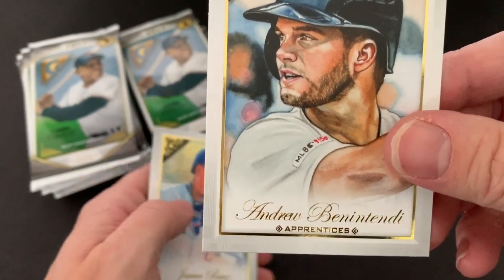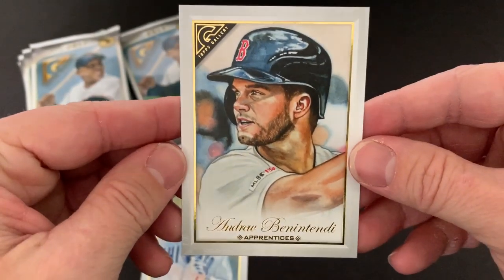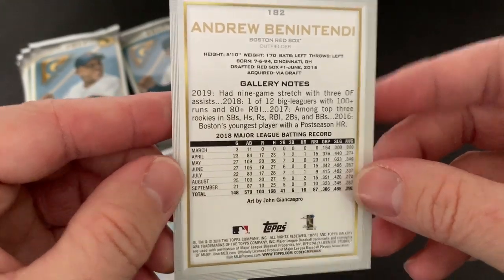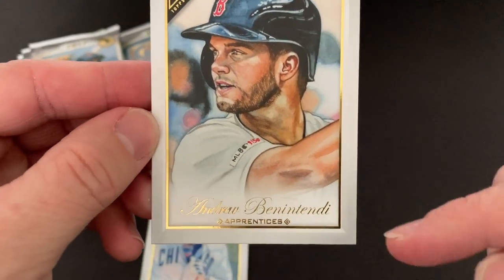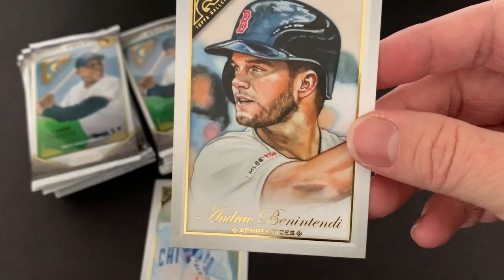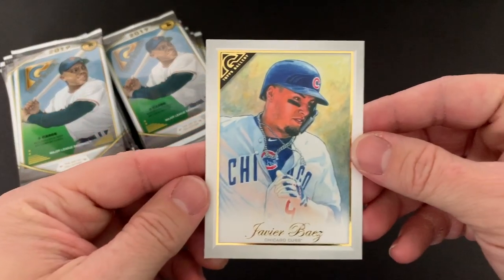There's an Andrew Benintendi, but it's got a little different set label at the bottom — it says 'Apprentices.' It looks like maybe it wasn't one of the main artists and they had an apprentice do that one. It's different — it has 'Apprentice' where the team name usually is. Sorry about that — bumped the camera. And then there's a nice Javi Baez.